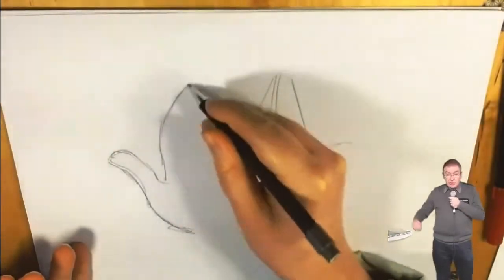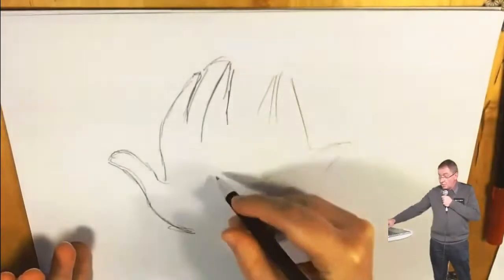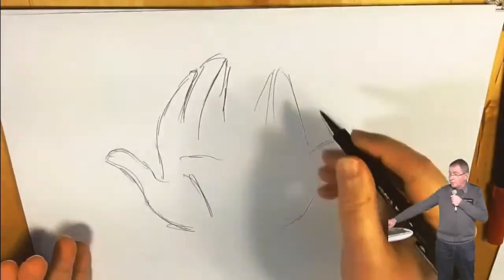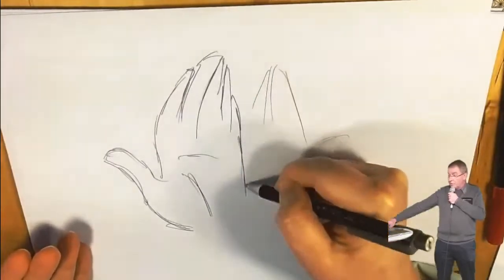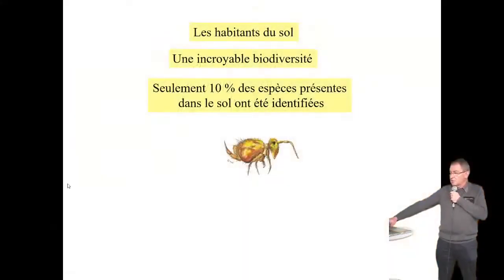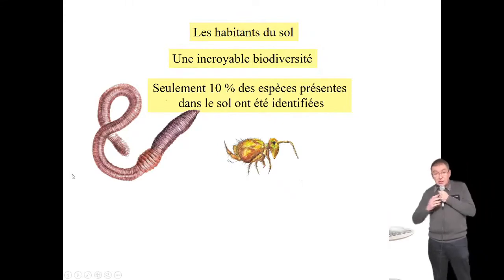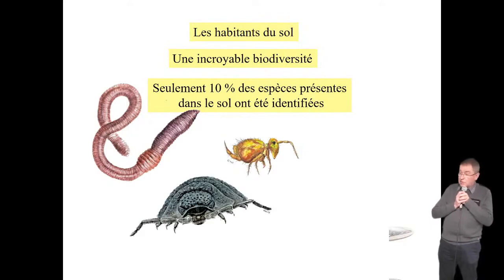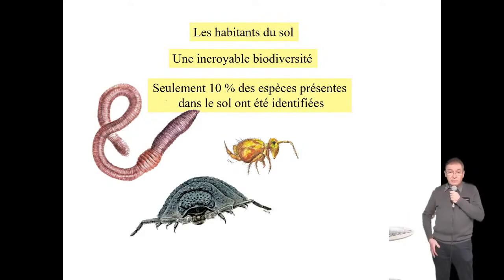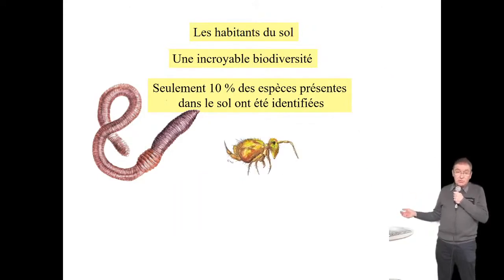On va commencer par les stars du sol, les ingénieurs du sol : ce sont les bactéries. On est dans la partie invisible à l'œil nu — c'est pour ça que je les ai appelés « nobles prolétaires », avec une faute d'orthographe volontaire. C'est ce qu'il y a de plus abondant sur le sol, sur la planète. Les bactéries sont là depuis 3,8 milliards d'années. Lorsque nous aurons disparu, elles seront toujours là — ce sont elles qui ont façonné la planète et le vivant. Sans les bactéries, nous ne serions pas là.